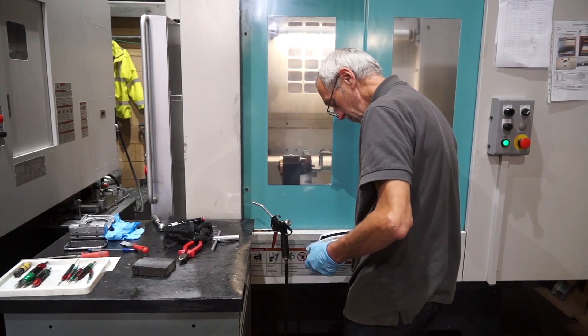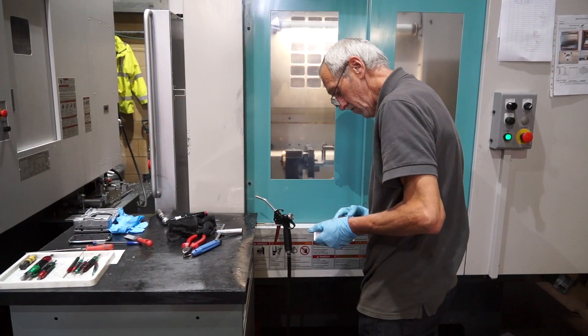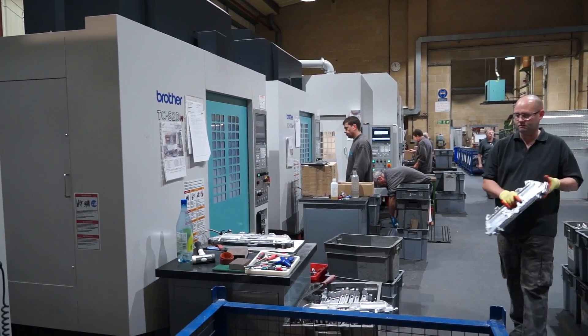I mentioned downtime — do you work double shifts? Are the machines literally running to the maximum hours available? Generally, we're working extended day shift. We have worked double shift in the past, but these machines are very productive and we can get an awful lot of hours out of a single shift. Our guys fortunately enjoy the overtime, so we can work a pretty long day. It's a win-win.